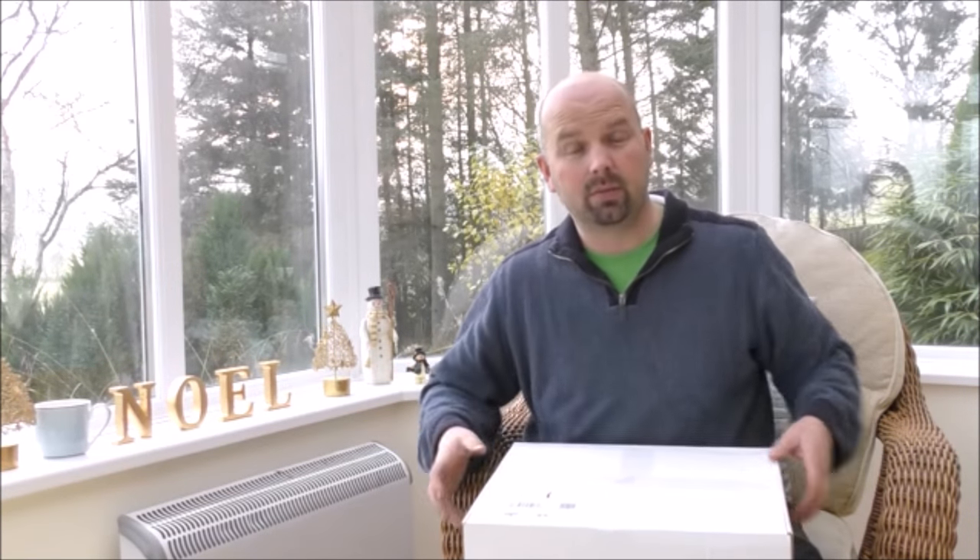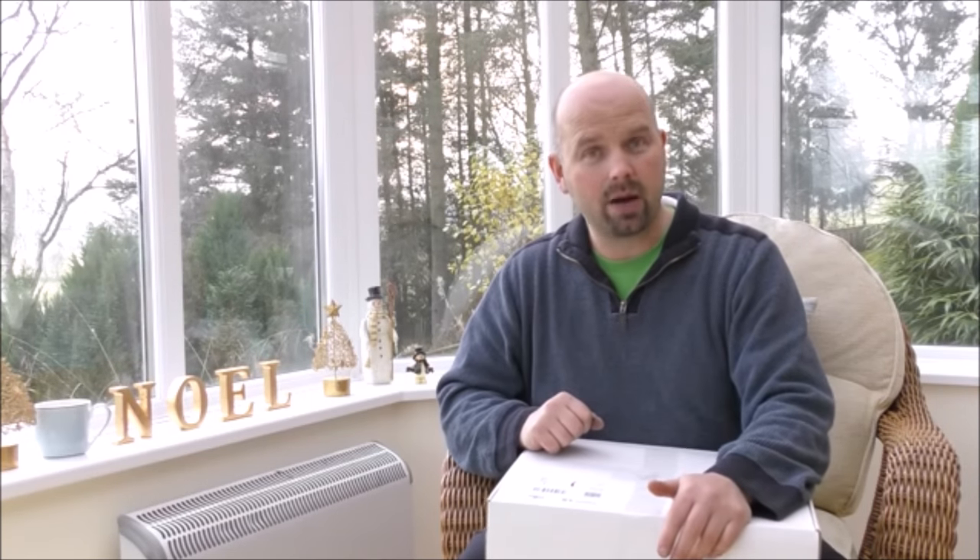I've checked it out and you can subscribe for a 12-month period or you can do a month-by-month subscription so you can cancel it at any time. This particular box — this is December's box — was sent to me by Michael from Aaron's Aquariums, really just for me to open it, film my reaction to what's actually in there, let you guys know what I think of it, and also do a giveaway as well.